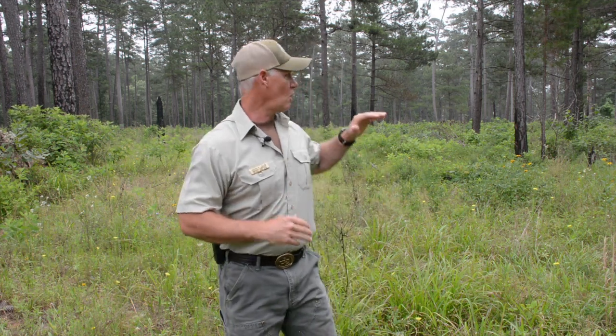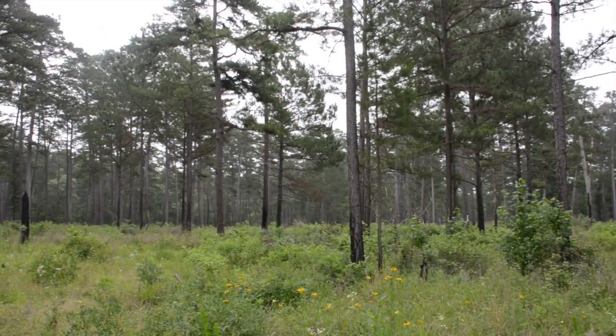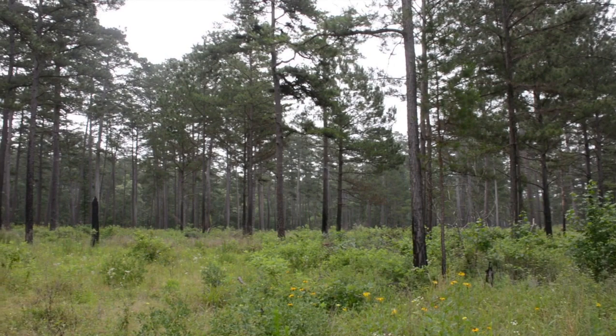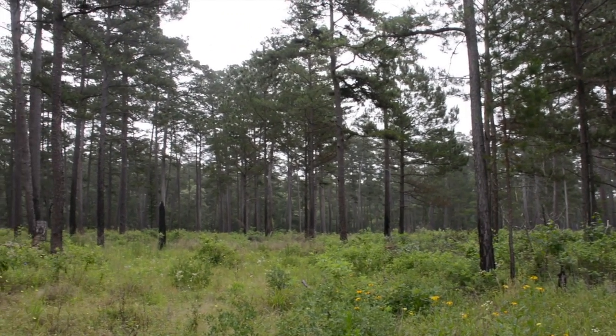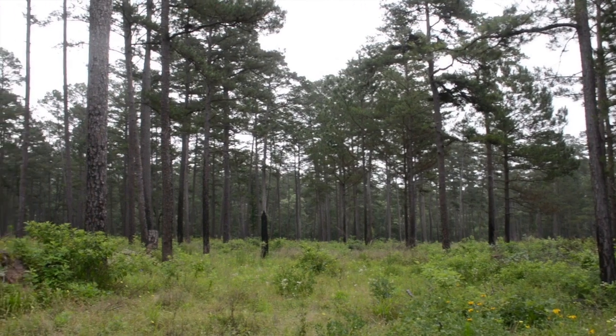The woodpecker is a very picky bird. It likes an open, very open, over-mature area like this with minimal mid-story or understory. And so to achieve this almost savannah-like look that we have here, we've used prescription burning.